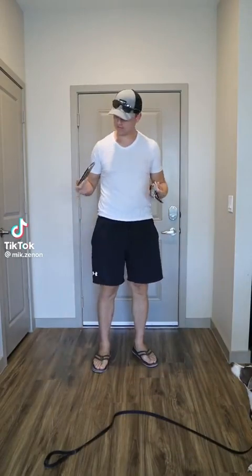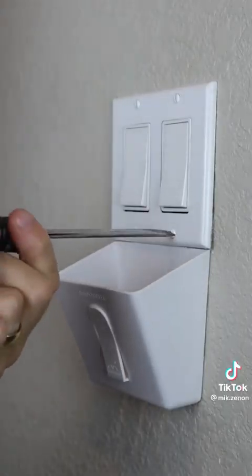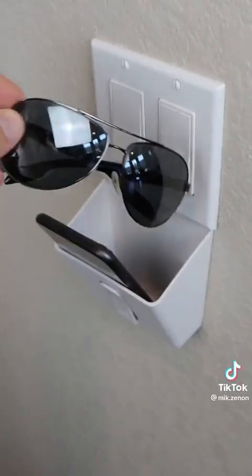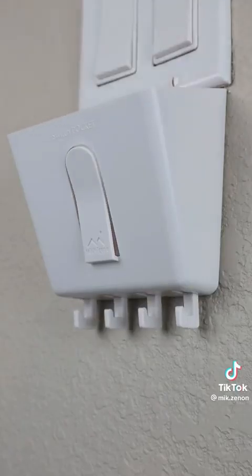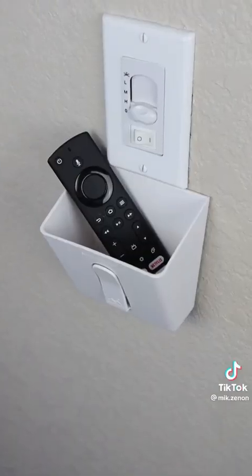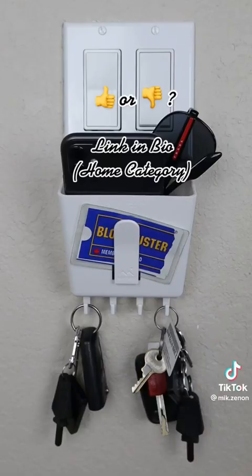If you have nowhere to put your stuff and your counter often looks cluttered, this pocket easily installs under any switch or outlet cover. There's space for larger items, a slot for IDs and cards, and it even comes with an option to install a key hook. You can use it for your remote or other small loose items. So is this something you need or don't?